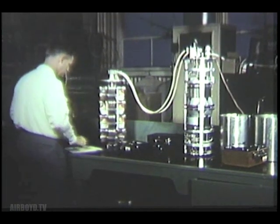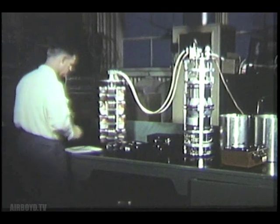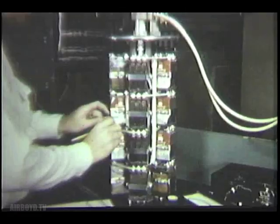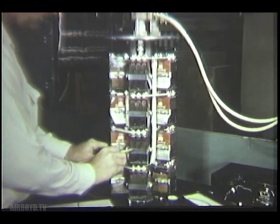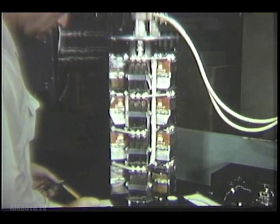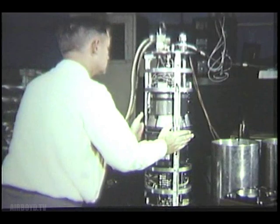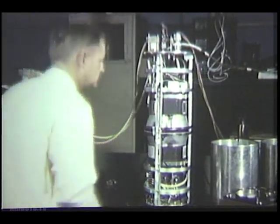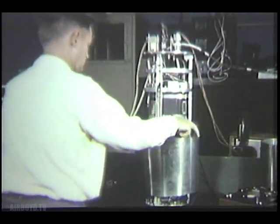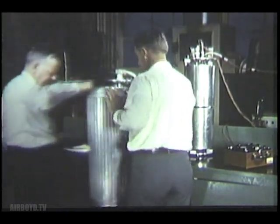At Convair laboratories, some of the missile system components have been undergoing rating and calibration tests. Here, the primary power battery and inverter prototypes of the electrical system are being checked for power and temperature ratings. The experimental battery has delivered 200 amperes at 28 volts for periods up to 15 minutes in several tests. 160 amperes are used to drive the DC to AC inverter, and the balance of the battery capacity will be available for the DC power requirements of the missile. When these tests have been completed, the units will be installed in their canisters and the automatic temperature regulation system checked out.